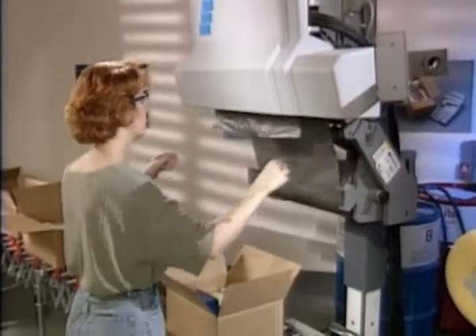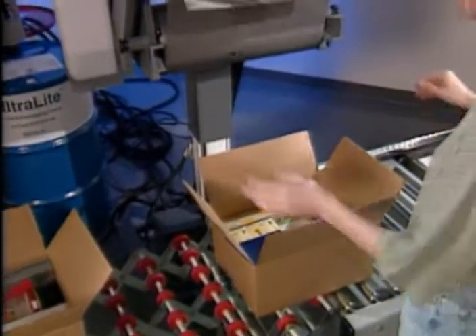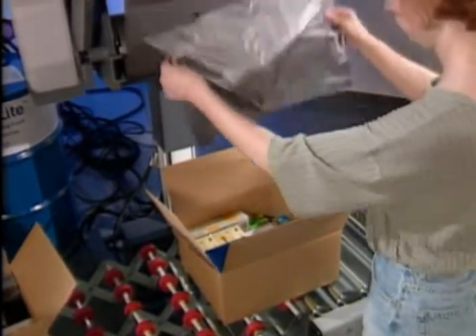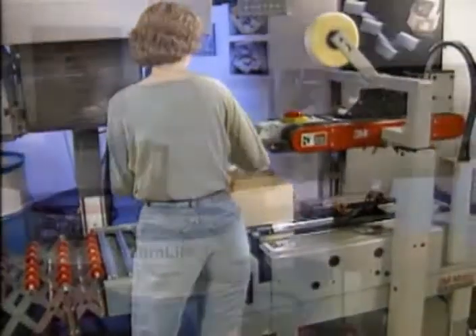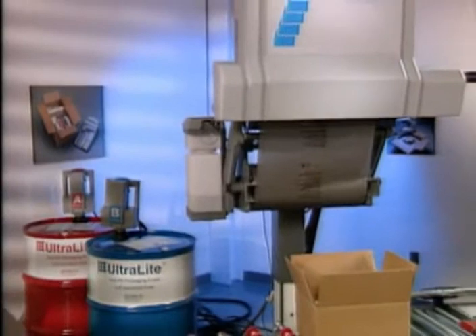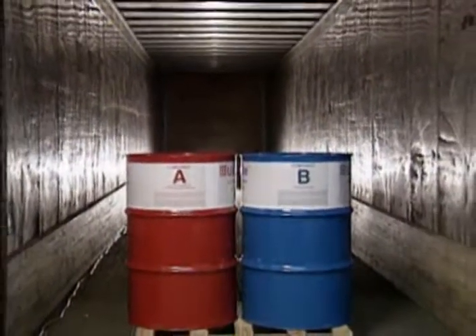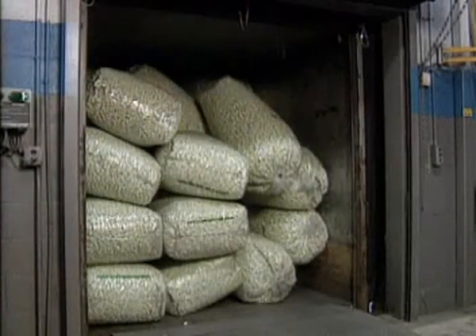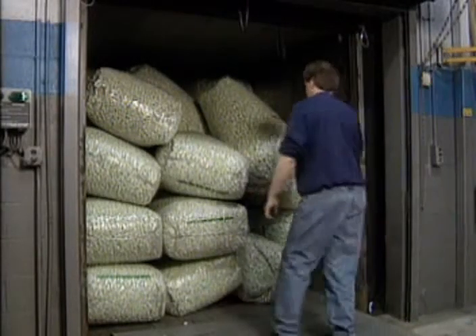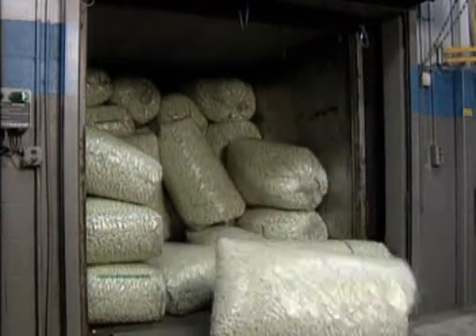The SpeedyPacker is also ideal for void fill packaging applications. Textbooks, pharmaceuticals, office supplies, and other products can be packed quickly, efficiently, and economically using the SpeedyPacker and our Ultralight Foam. Two 55-gallon drums of Ultralight produce the equivalent of a tractor-trailer load of conventional loose-fill material. Think of the storage space you'll save, not to mention the time saved by reduced material handling.